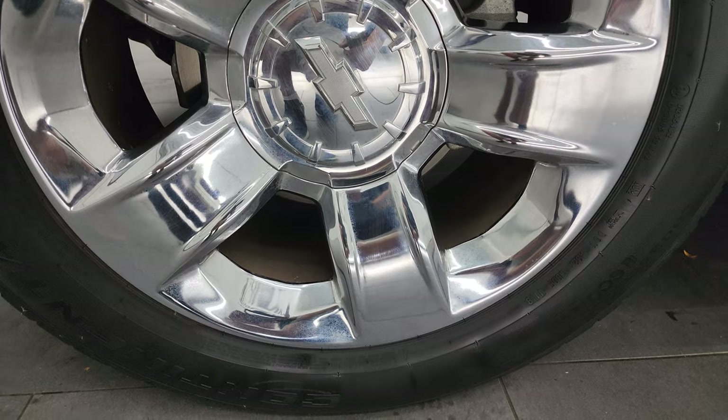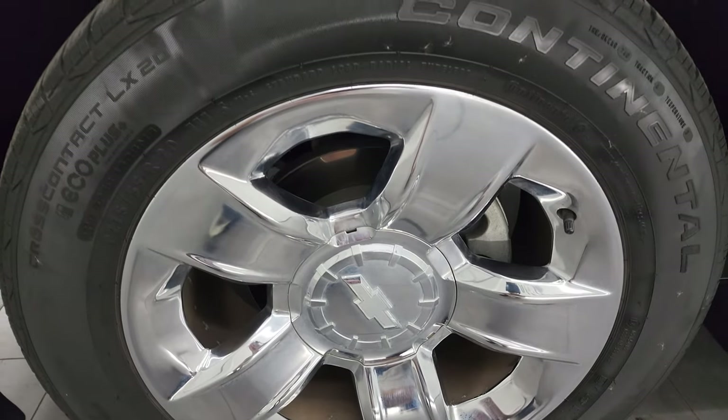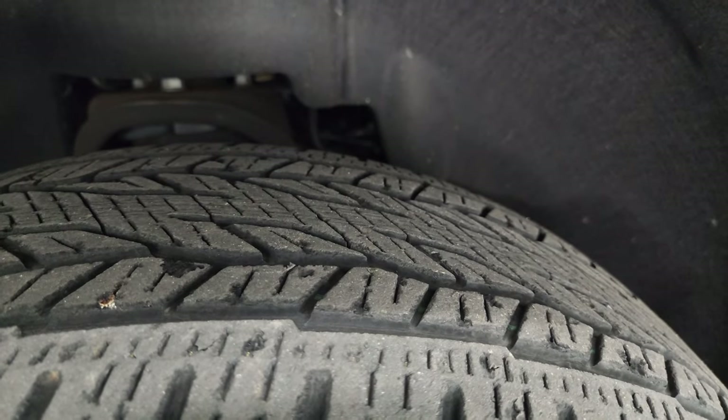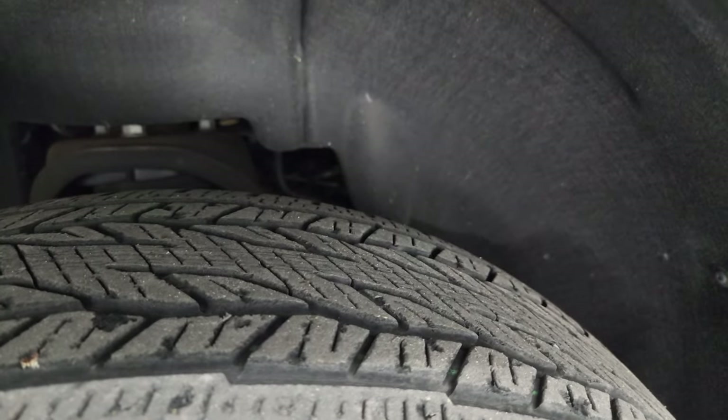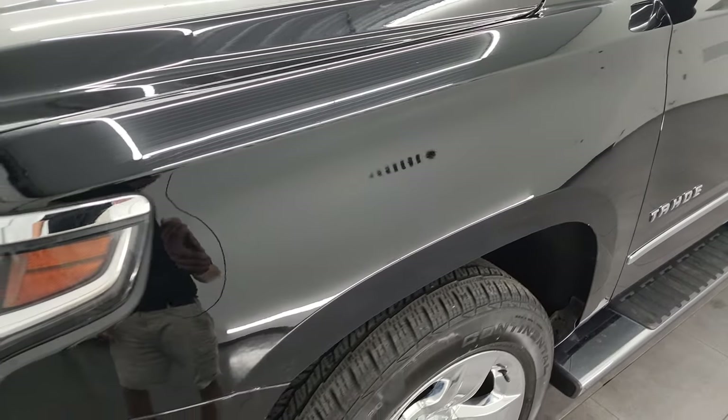This one comes with the 20-inch chromed alloy wheels. They are in really nice shape and it has Continental cross contact tires. I would say that they have right around half the tread left on them, maybe just a hair bit less. This is a clean title history, clean Carfax out of Tennessee and Michigan.